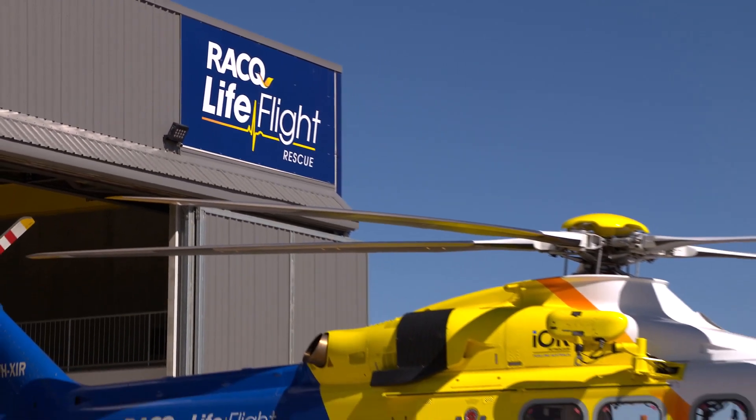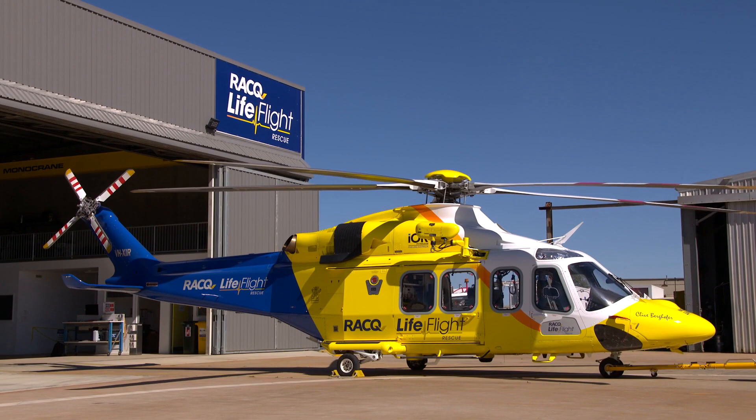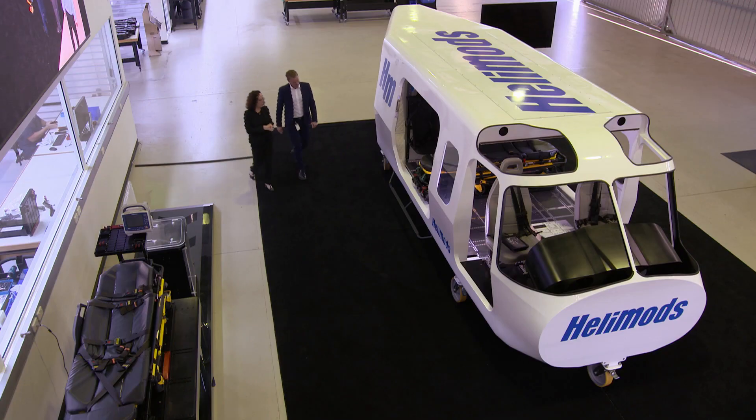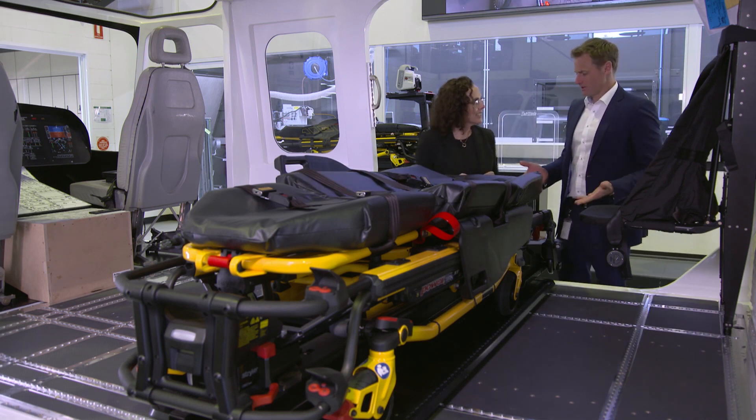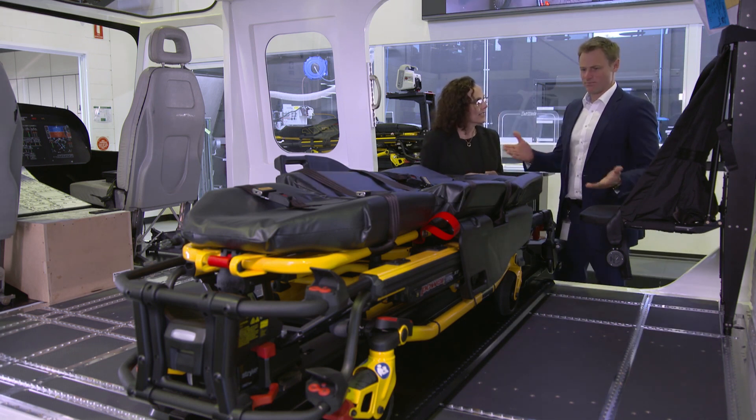You don't have to be a large organisation to be on your digital journey. To become world-class and leading edge in the competitive marketplace that we have today, you must start your digitalisation journey today.